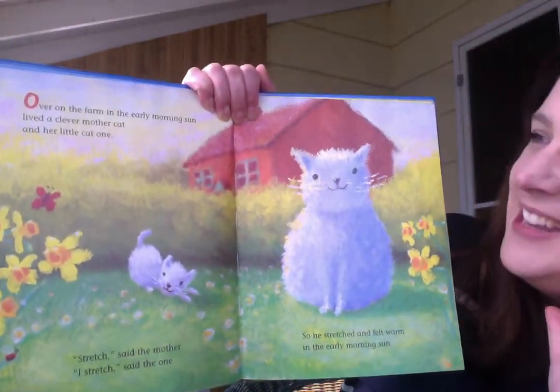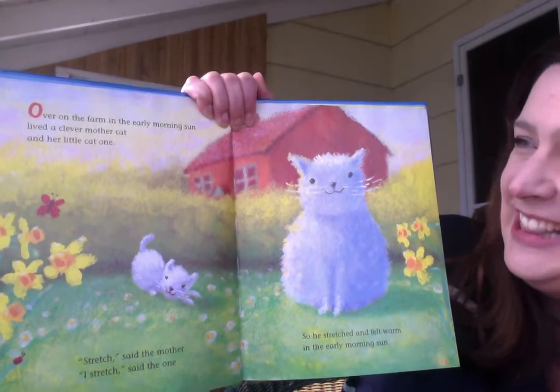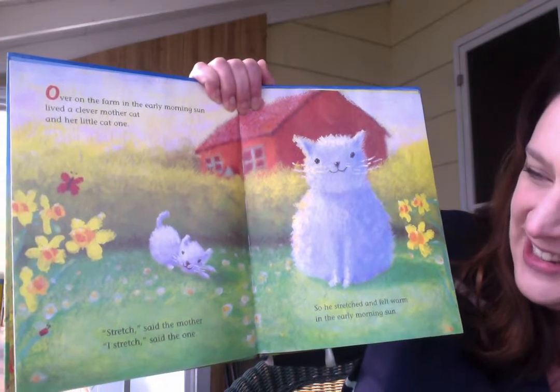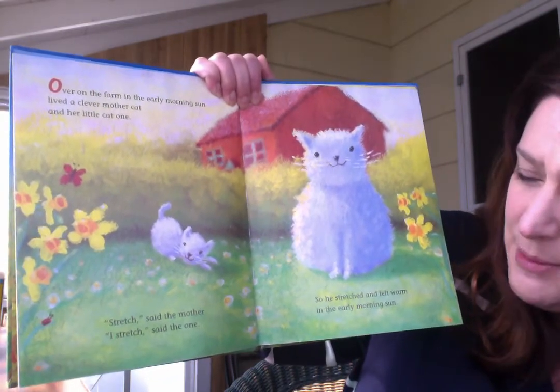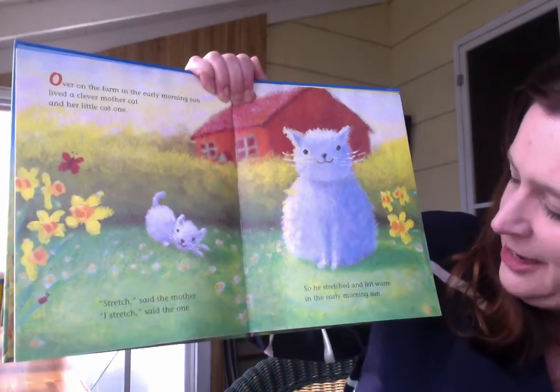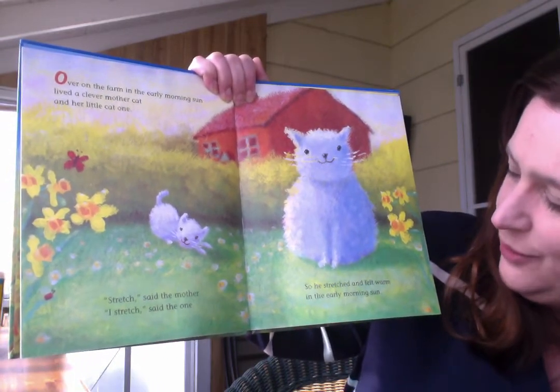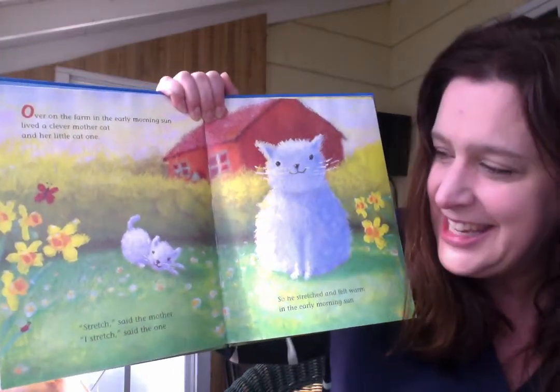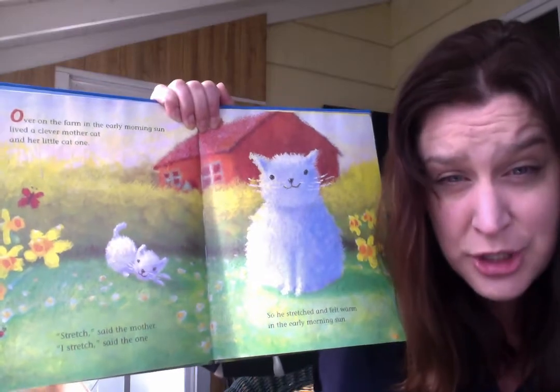Over on the farm, in the early morning sun, lived a clever mother cat and her little cat one. Stretch, said the mother. I stretch, said the one. So he stretched and felt warm in the early morning sun. Look, there's one little kitten. He's stretching. Can you stretch? I like to stretch first thing in the morning — I put my arms above my head and stretch. Can you stretch with me?